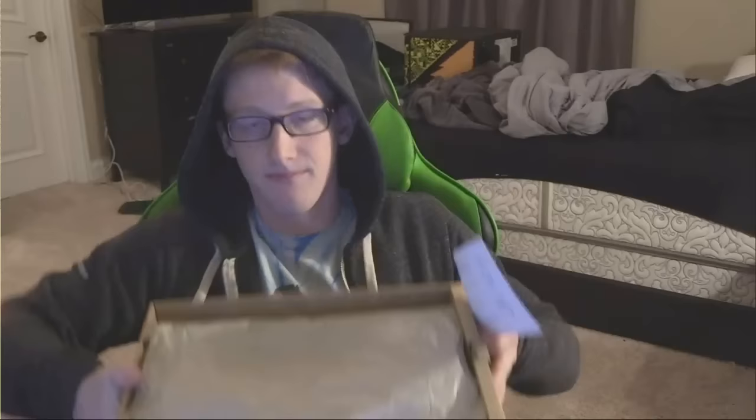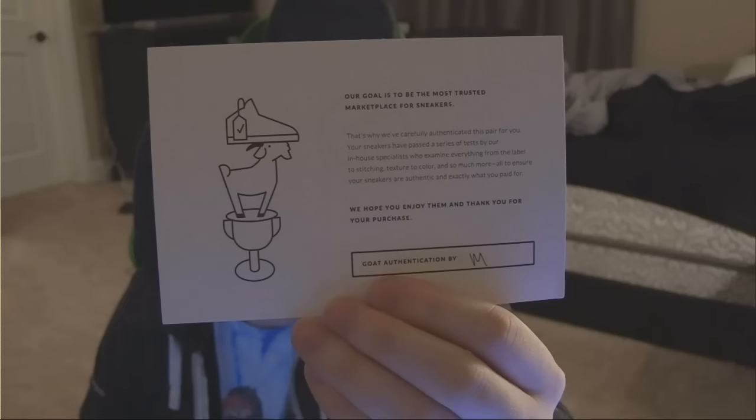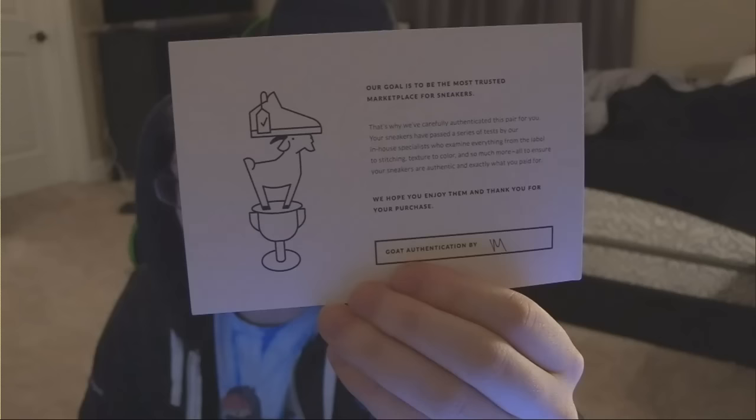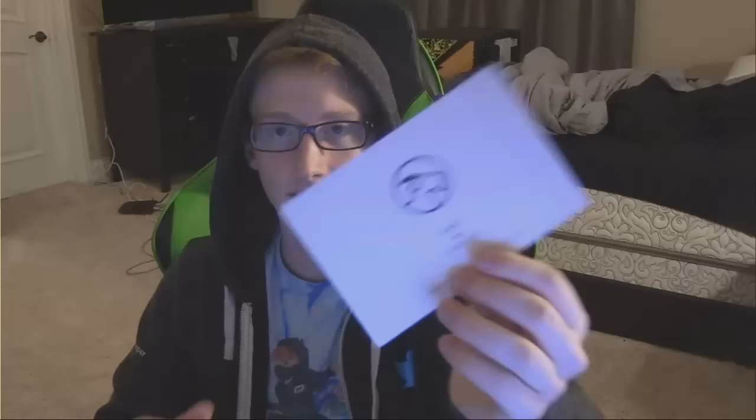And then you open it up here, and I'm just trying to show you guys that these are in fact the shoes that Doug sent, because we need to get a little bit of validation here. So you open it up. Obviously shoes wrapped. Then you get a little card here. You guys can just look at the card. It says: 'Our goal is to be the most trusted marketplace for sneakers. That's why we've carefully authenticated this pair for you. Your sneakers have passed a series of tests by our in-house specialists who examine everything from the label to stitching, texture to color, and much more — all to ensure your sneakers are authentic and exactly what you paid for.' So there's your thing again, making sure that they're real. Goat, airgoat.com — great, trustable website.